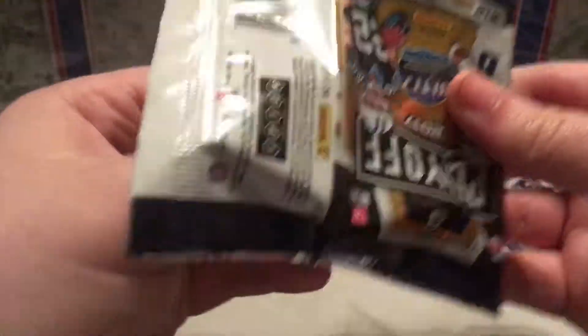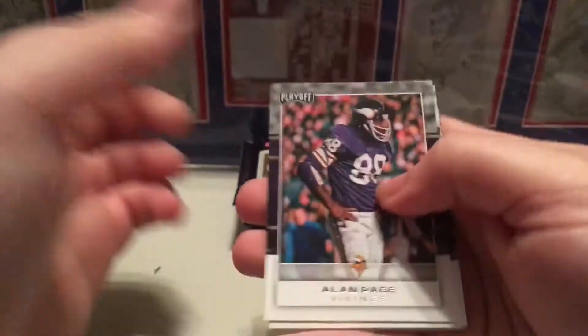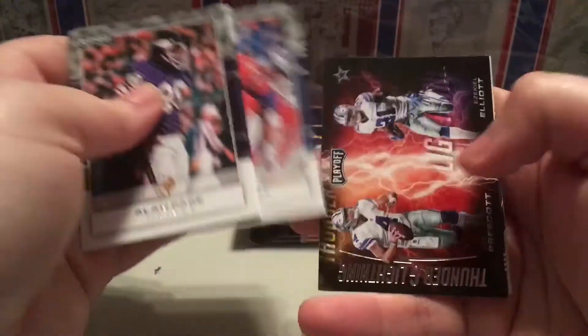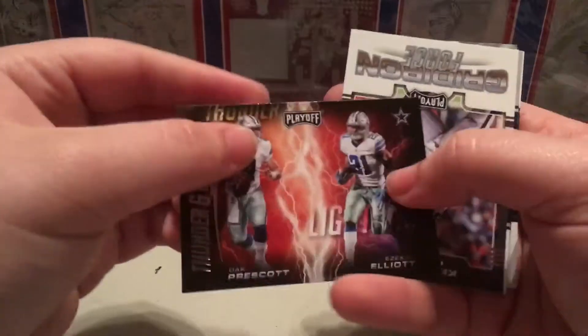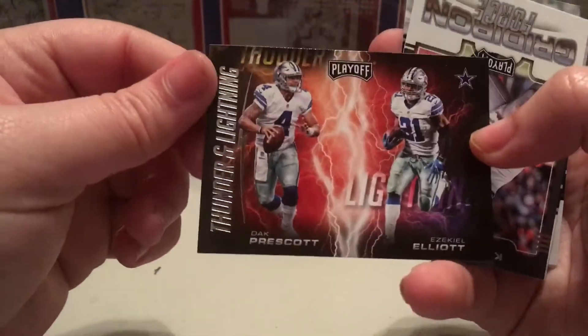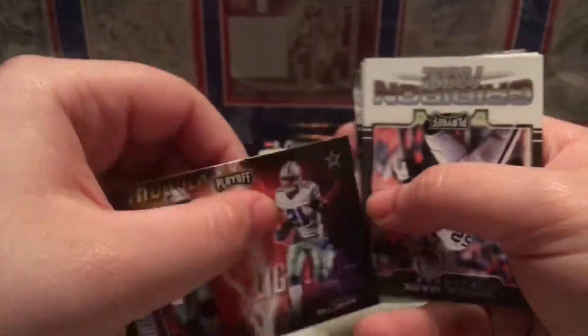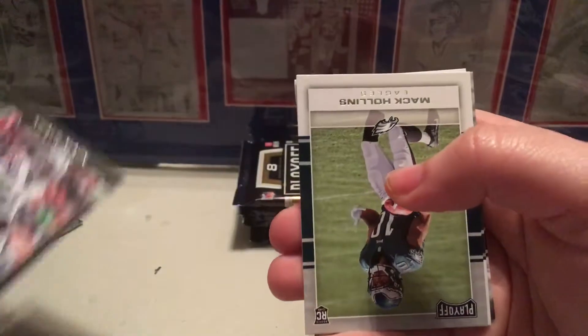I know I'm going through these cards slow, just because they're new cards - I'm trying to get the feel for them, see what's what. We get an insert here of Dak Prescott and Ezekiel Elliott: Thunder and Lightning - lighting things up from the sideline. Gridiron Force of Khalil Mack.